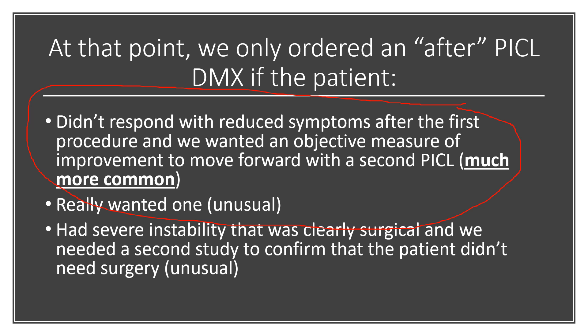To see if there was some objective improvement in instability, to see if we should move forward with the second PICL procedure. And there were other reasons as well where these were sometimes done, but that was the primary reason these studies were done.